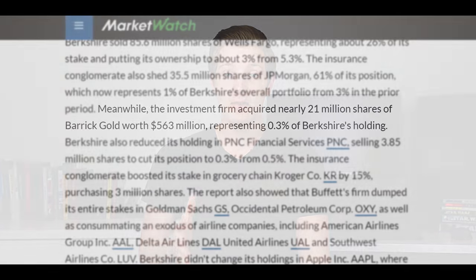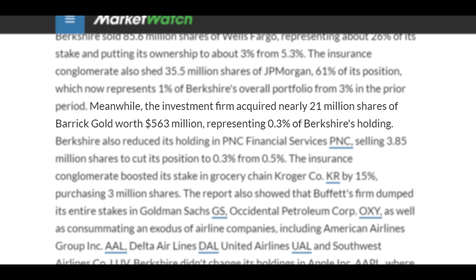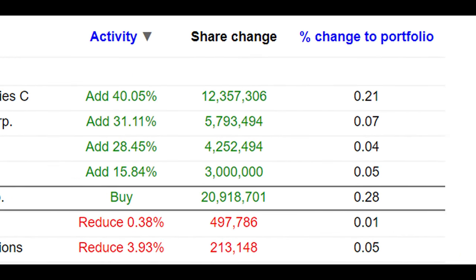First up, let's start off with the brand new buy by Berkshire Hathaway for Q2 — there was only one of them. If you want to learn more about the reasons behind this purchase, check out the video I made a couple of days ago, links coming up on the screen right now. For this investment, they sunk about $500 million into a big gold mining company called Barrick Gold. However, it wasn't a particularly large investment for Berkshire Hathaway — this position only represents 0.28% of their stock portfolio, so it's a very small buy.